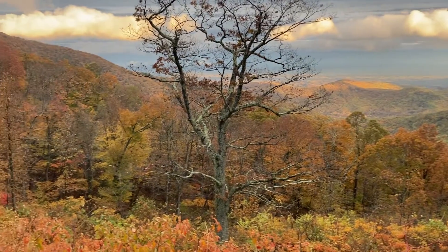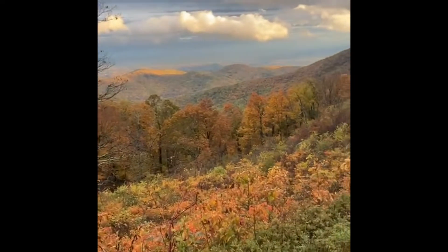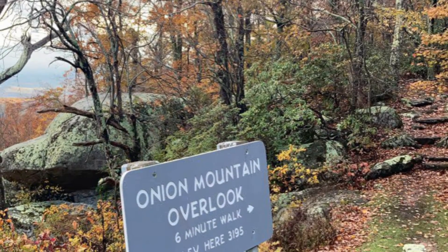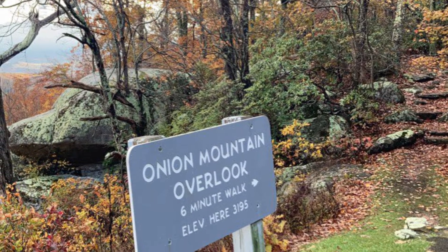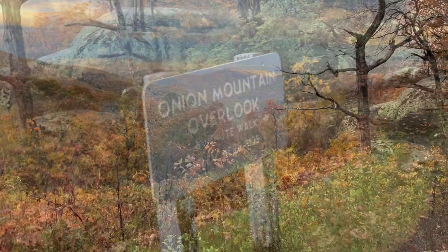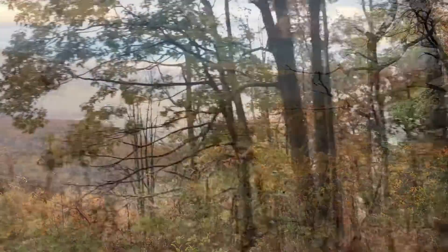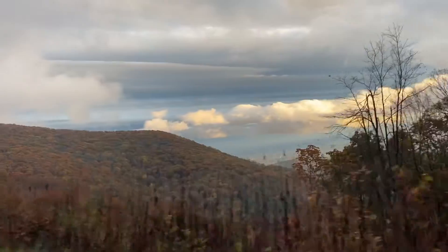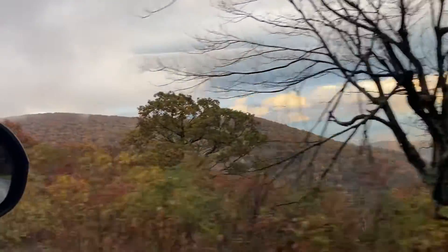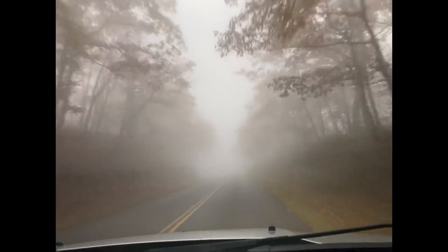The parkway typically receives around 15 million annual visitors, the majority of which visit in the summer and during peak fall colors and autumn. We were pretty close to peak week on November 2nd when we went. I was actually kind of surprised that there were still as many leaves on the trees as there were, because in the valley, more where we live, a lot of the trees were already bare.